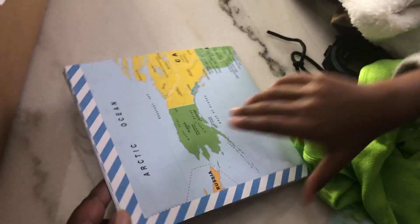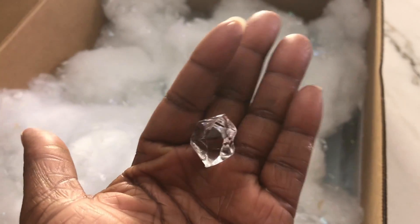We have our note from Little Passport as well as a nice map. And inside, everything is filled with like snow and ice and flakes. I think that is all that we have inside. Oh look, we have these little crystals or ice pieces here.